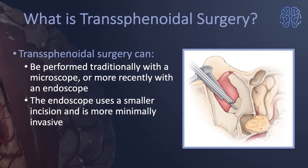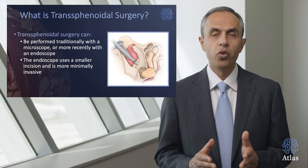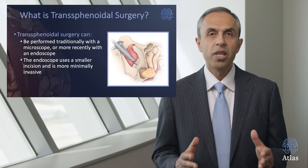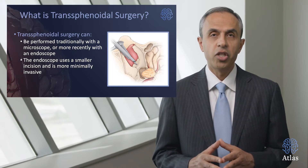Transphenoidal surgery can be performed traditionally via a microscope or more recently by an endoscope. The endoscope is a small camera that the ENT surgeon along with the neurosurgeon use through the nose to expand visualization and be able to see the area of the surgery. This is minimally invasive and is quite effective in performing very complex operations.